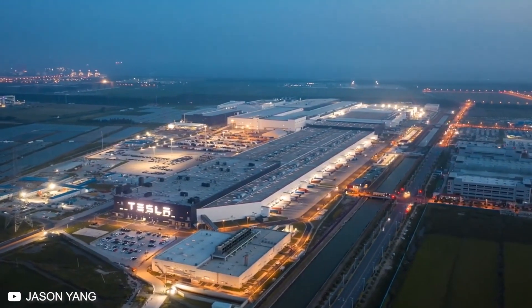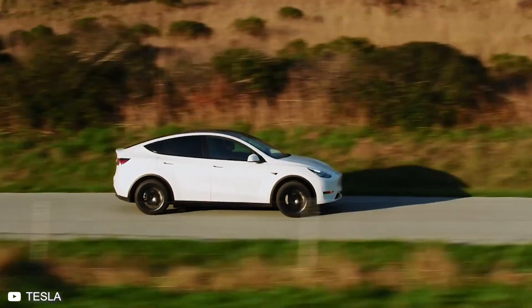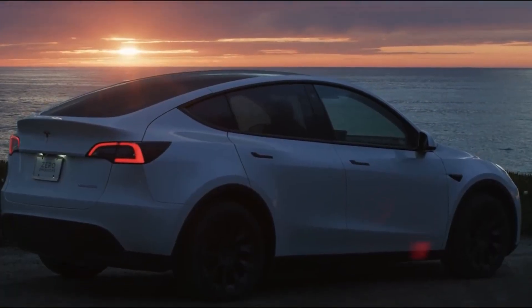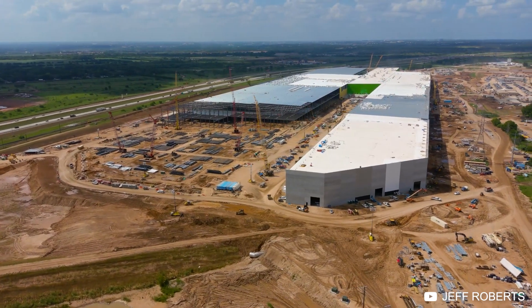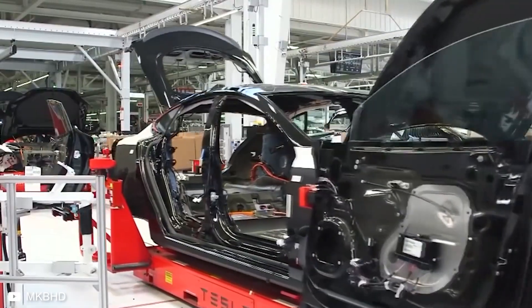Elon Musk's mission with Tesla is no secret: accelerate the world's transition into sustainable energy by making his electric vehicles super affordable. To do that, the Gigafactory will have to produce 500,000 cars a year, and for that, he is going to need an incredibly efficient production chain and a factory the size of a few football fields at least.